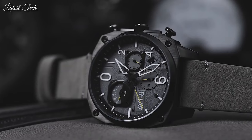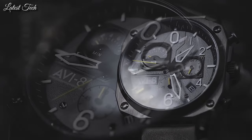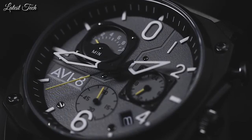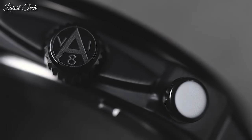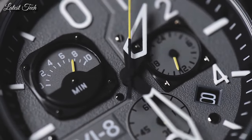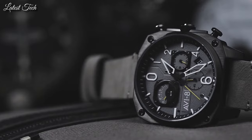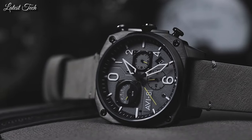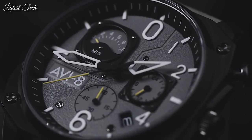Display type: analog. Case diameter: 43.5mm. Case thickness: 12.3mm. Band material: leather. Special features: chronograph, datum. Weight: 91g. Movement: Japanese quartz. Water resistant depth: 50m.